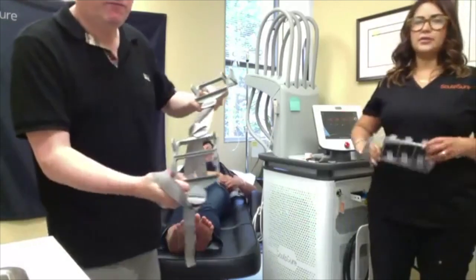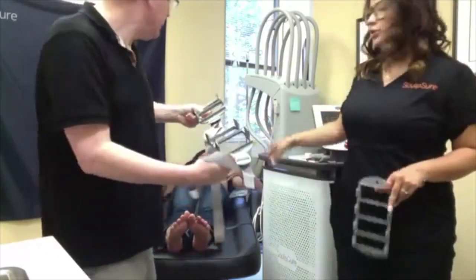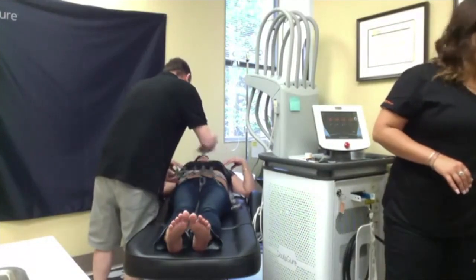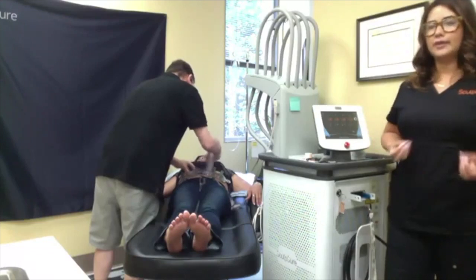These are the frames. They come in different configurations — you'll see here that there's two and two, so she's doing two on each side. You could do four across the front in this area. There are several different options on how you can place the frames, and when I say it's highly customizable, that's what I mean. You can literally put it in any pocket that you're worried about.